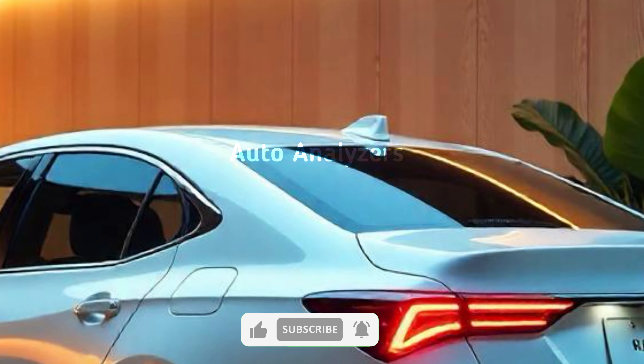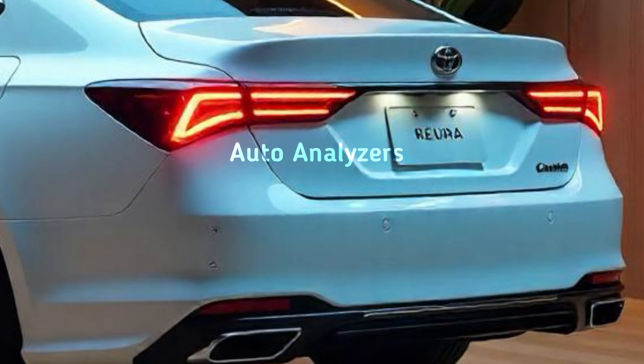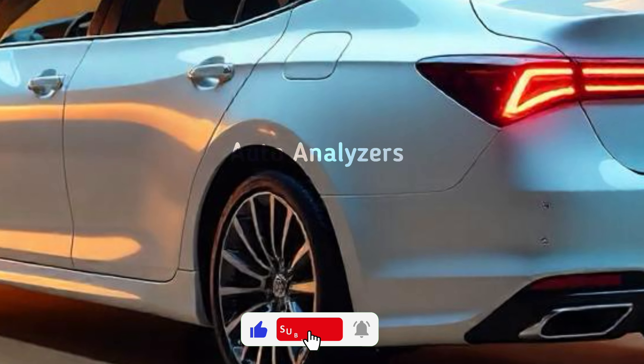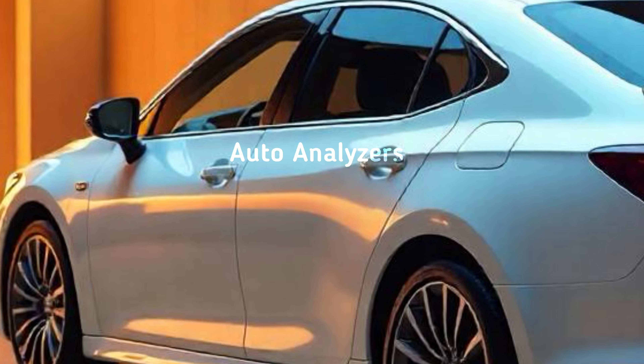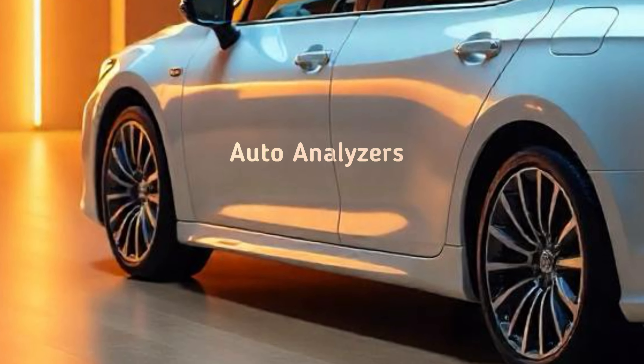With the 2024 Crown, Toyota is redefining what a luxury sedan can be, blending performance, technology, and elegance into one impressive package. Whether you're a long-time fan of the Crown or discovering it for the first time, this model is sure to leave a lasting impression.